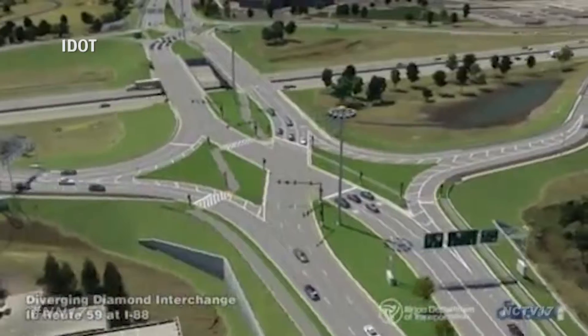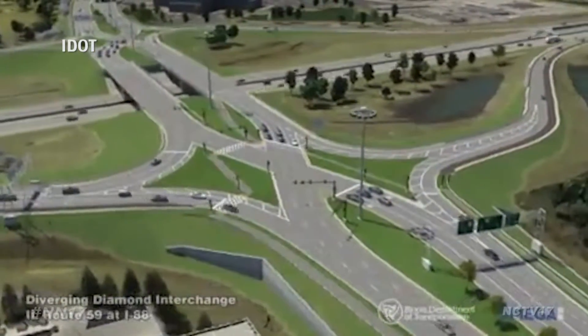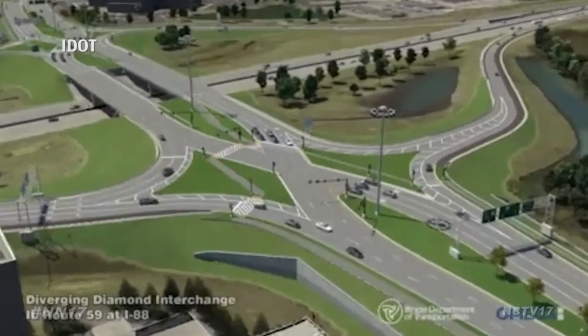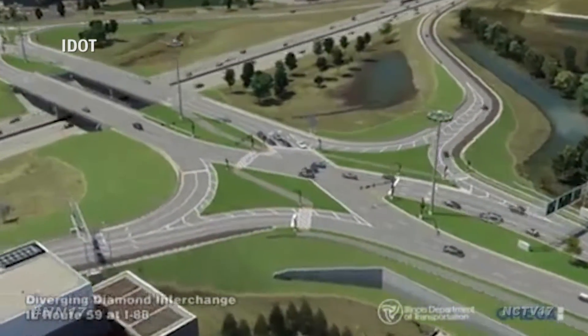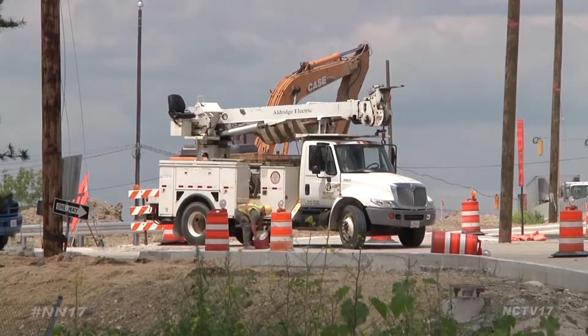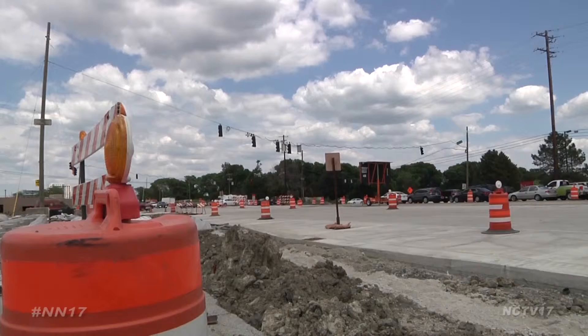More traffic is coming our way as one of the final stages of the $90 million Route 59 expansion project begins. Construction crews will soon start installing new traffic lights and pouring concrete to form the X for the diverging diamond interchange on Interstate 88. Six of eight ramps will be closed during the nine-day project, affecting lane changes to Route 59.